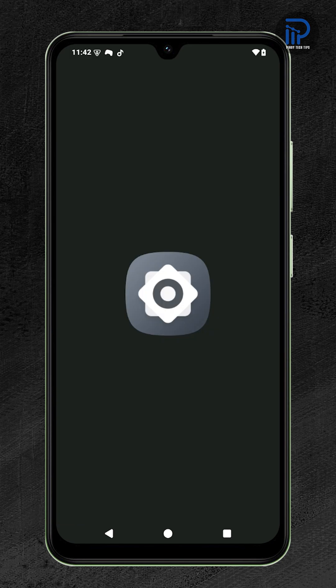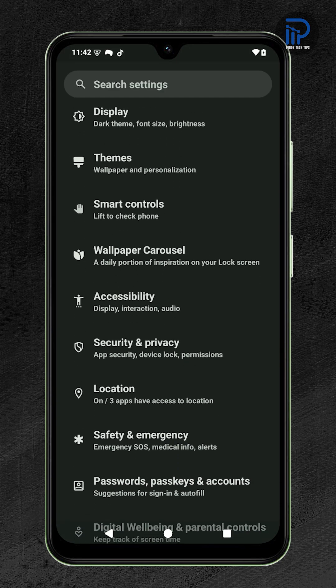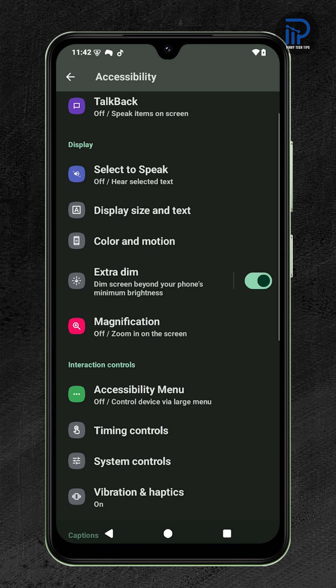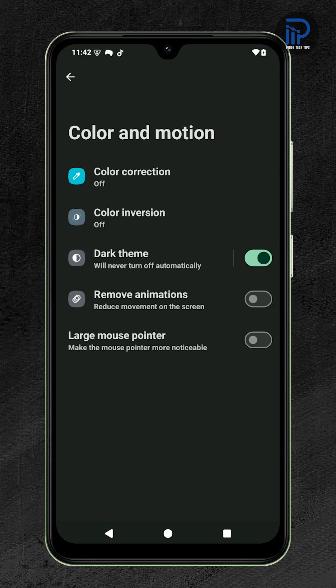Open the Settings app. Scroll down and tap Accessibility. Under the Display section, tap Color and Motion. Then tap Color Correction.